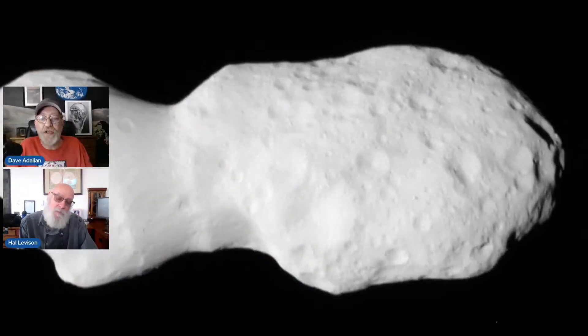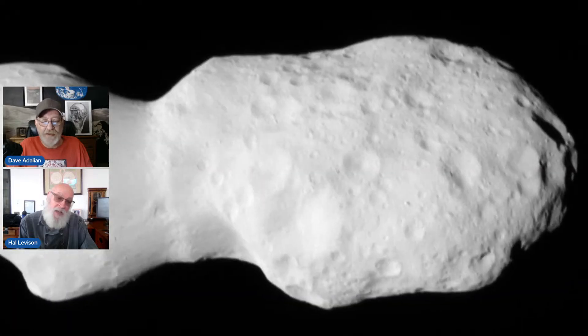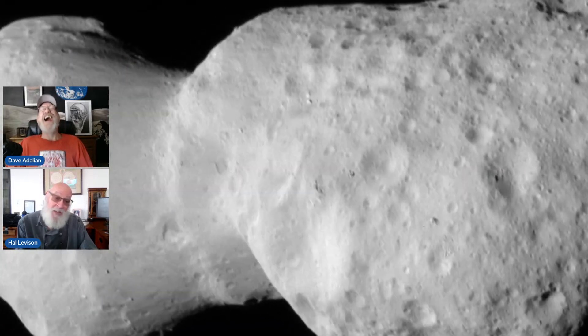But you didn't go there first. First we visited asteroid Donald Johansson, and we have a really nice graphic of that. Why don't you tell us what we're looking at here? Describe this — this is amazing. To be honest with you, we don't exactly know what we're looking at yet.